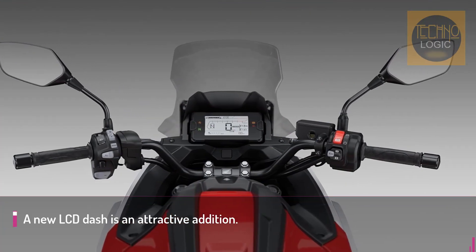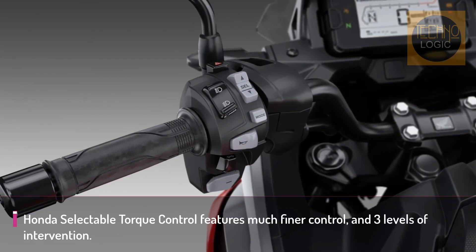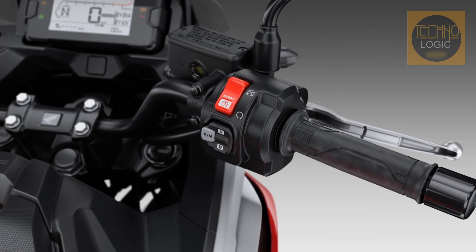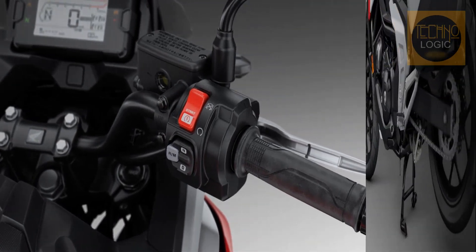With the DCT gearbox, the rider may choose manual mode using paddle-style triggers on the left handlebar to change gear, or automatic mode. In automatic mode for the NC 750X, four different shifting schedules operate.